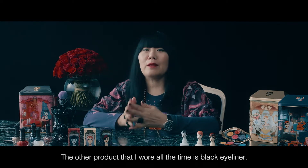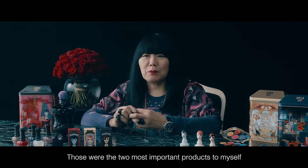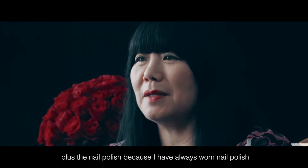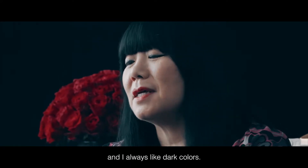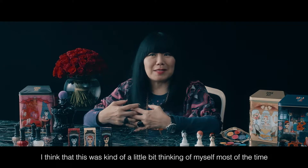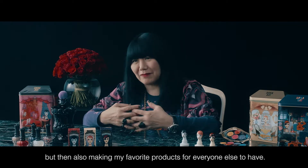The other product that I wear all the time is black eyeliner. So those are the two most important products to myself, plus the nail polish, because I've always worn nail polish and I always like dark colors. So I think this was kind of thinking of myself most of the time, but then also making my favorite products for everyone else to have.